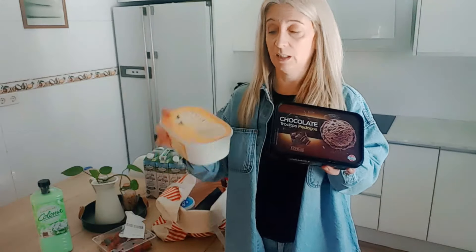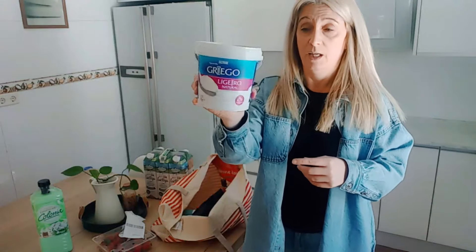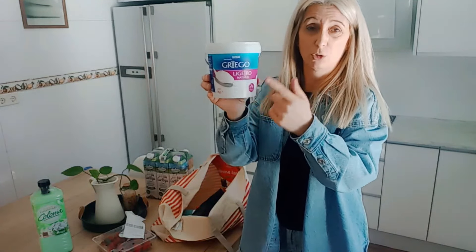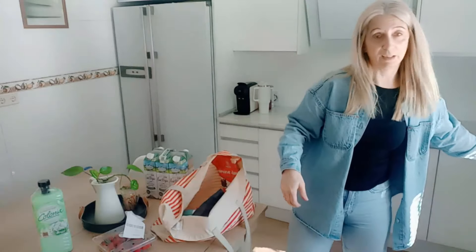Hoy les he cogido estas dos tarrinas de helado: una de vainilla y otra de chocolate, que se me están derritiendo ya. La nevera hay que hacer una reestructuración de cómo colocar los productos, porque ya os digo que yogures solo para mí. Me los cojo así de cubo. Así que hay que hacer reestructuración sí o sí en la nevera de mi casa.